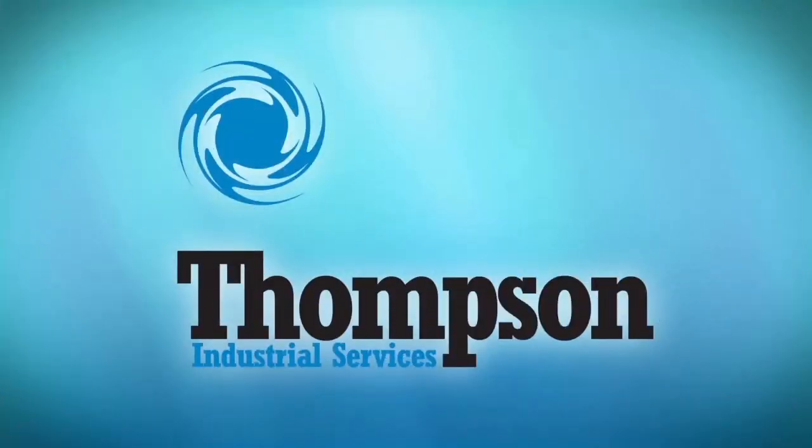Thompson Industrial Services: your single source for safe and innovative ultra high pressure hydro blasting.